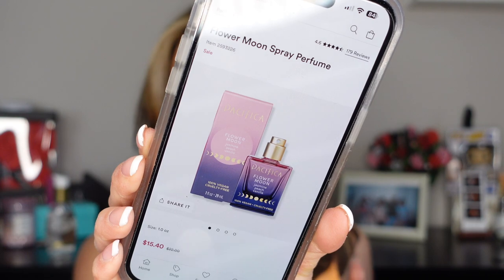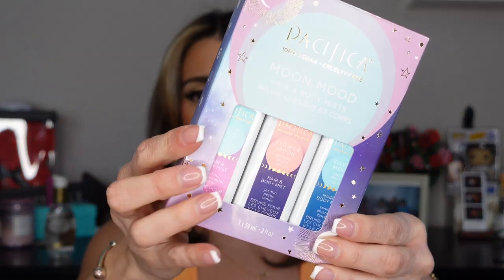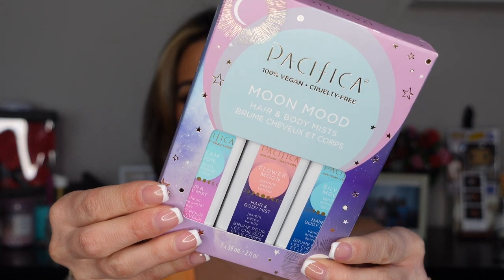Everything else is from Pacifica. There's one item shipping separately — the Pacifica Flower Moon spray perfume — so I'll show you what it is but it's not here yet. I also picked up the Moon Mood hair and body mist set, which comes with three body sprays. By the way, Pacifica is 25% off right now. The set includes Dream Moon, Flower Moon, and Silver Moon. I went out on a whim on these since I hadn't smelled them before.